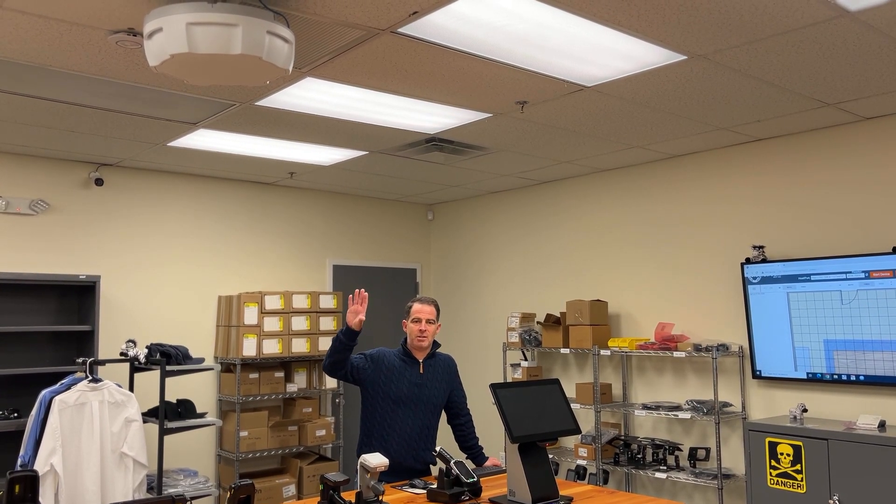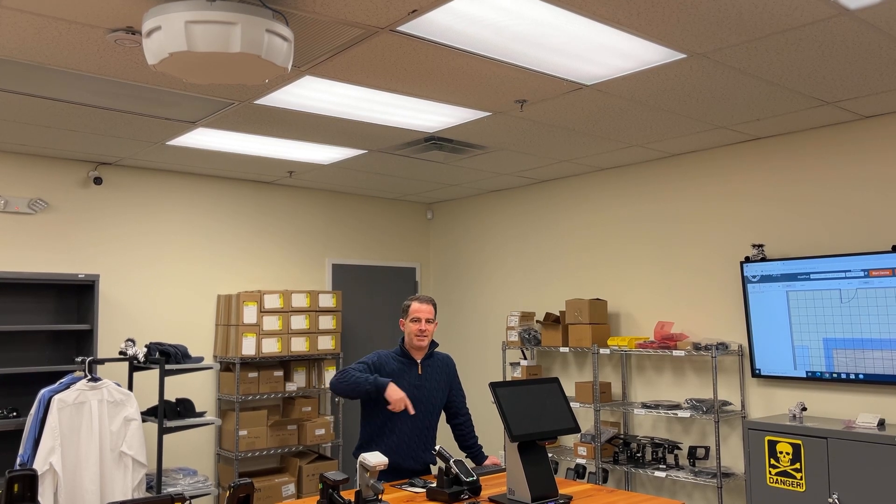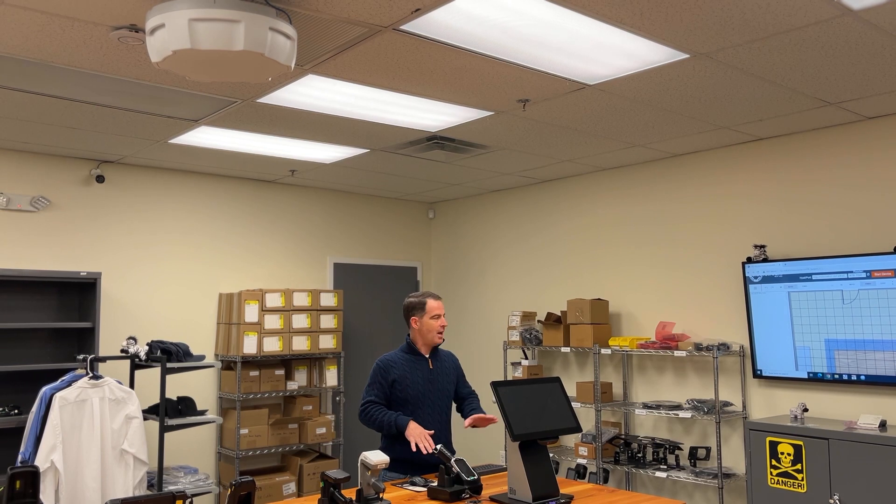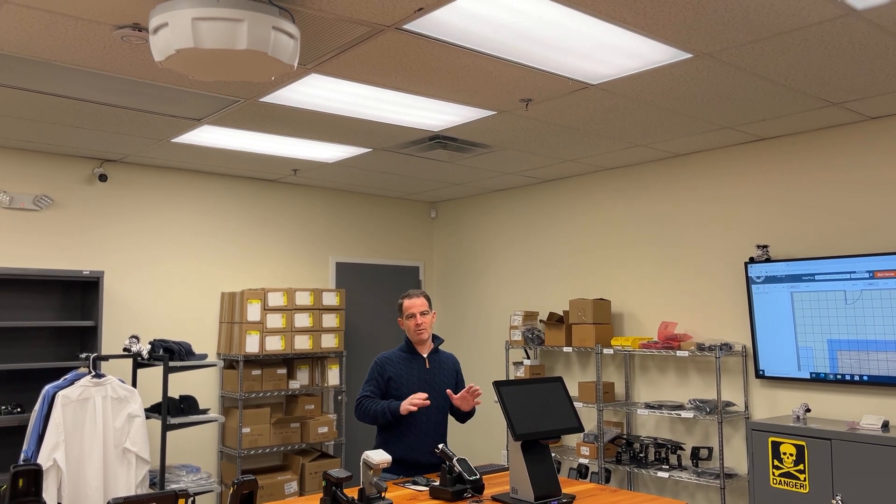If you see up above me here, we have an ATR-7000 installed — it's powered up — and I'm going to use that to track the tags in this room. We have a number of tags throughout the environment, and I'm going to show you that we can get the location, a relative or close location, for each one of the tags in the environment.